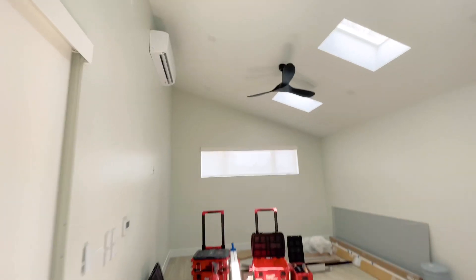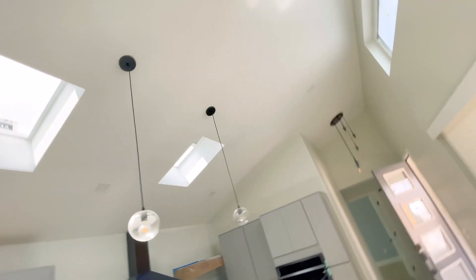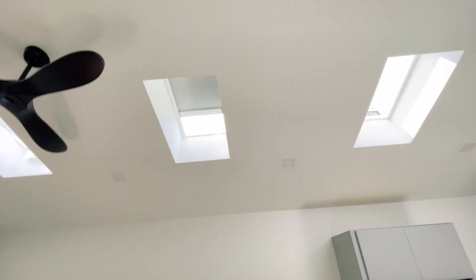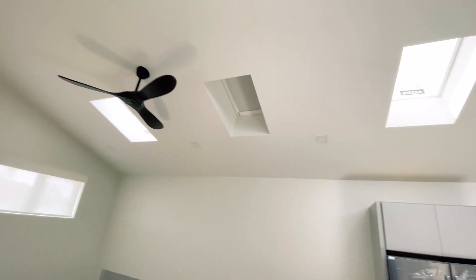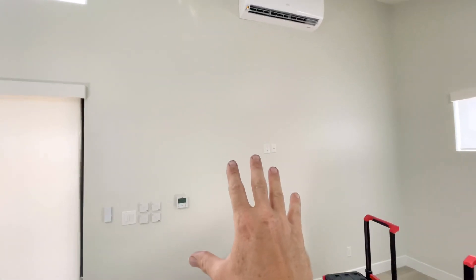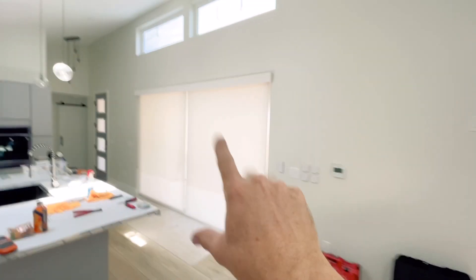One thing that's really nice is we got these blinds working. Press this button down — there it is. These V-Lux blinds operate via solar, and we have these remotes that connect to the blinds. So when you're in here watching your favorite sports, you can close these blinds and you won't get any glare on your TV screen. All our windows have window coverings now, including the Fleetwoods.